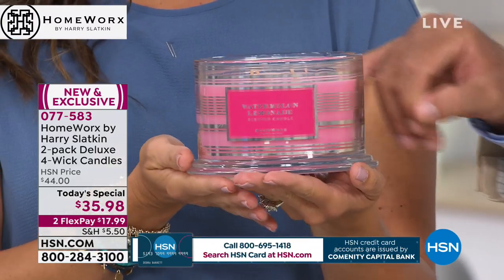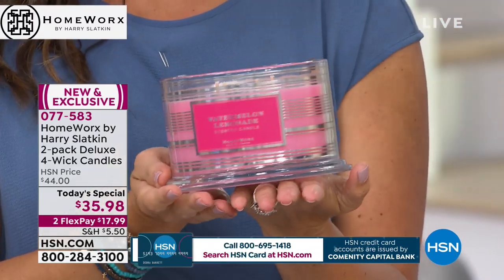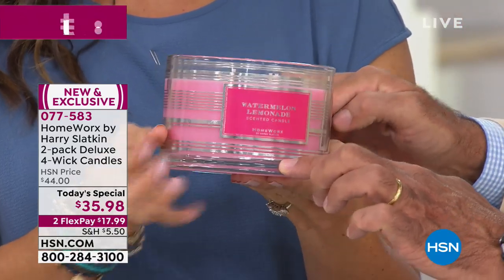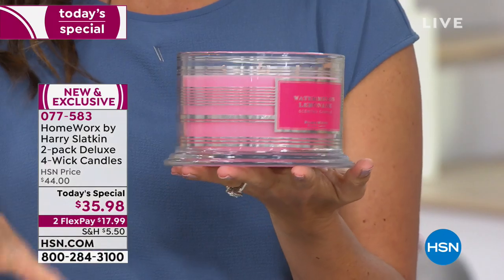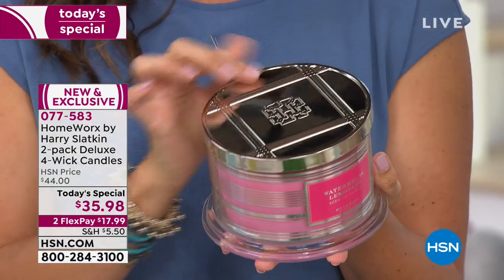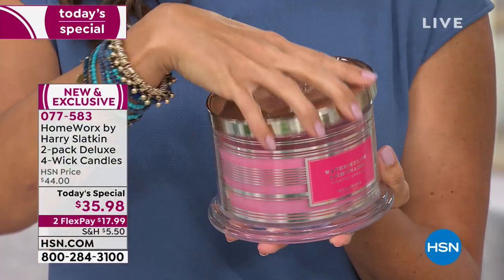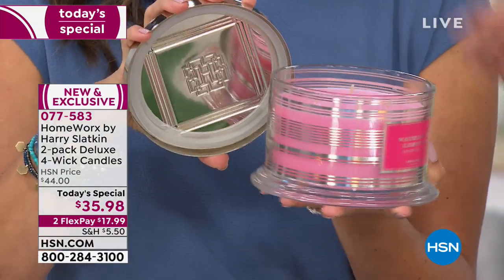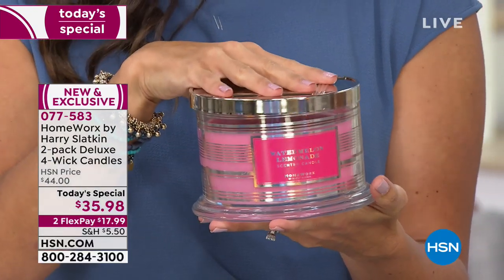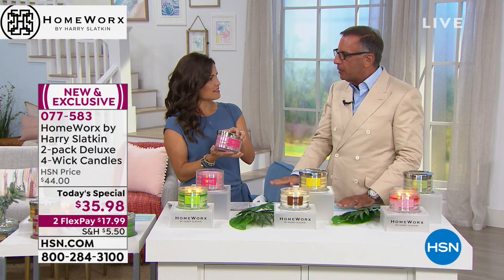Look how beautiful the vessel is. This feels like a heavy piece of crystal — I designed this. They're substantial, with the lip at the bottom and a beautiful base. It's done so that nothing, down to the last little bit of wax, will ever happen to your furniture. It has the lid for extinguishing — do not blow out your wicks. Use my lid to put it out because you don't want any residue. I have cotton wicks, lead-free, friendly to the ozone, perfect burn, no smoking, and wick clips so that if you fall asleep, they'll extinguish themselves.